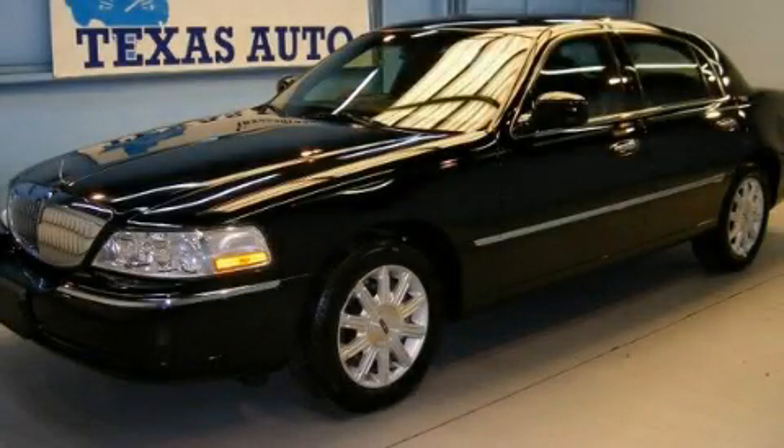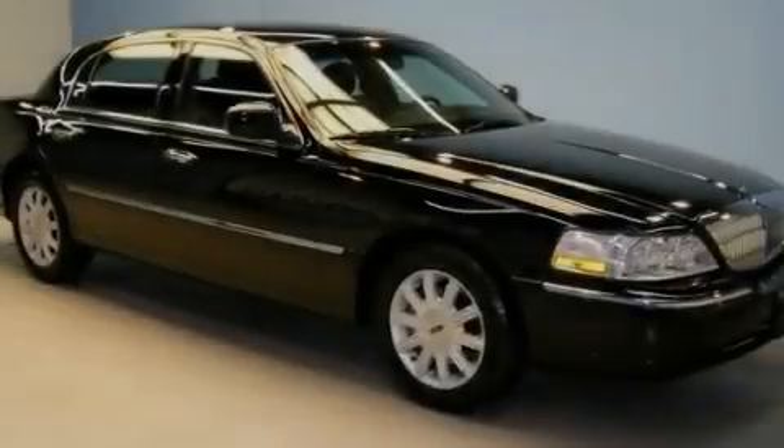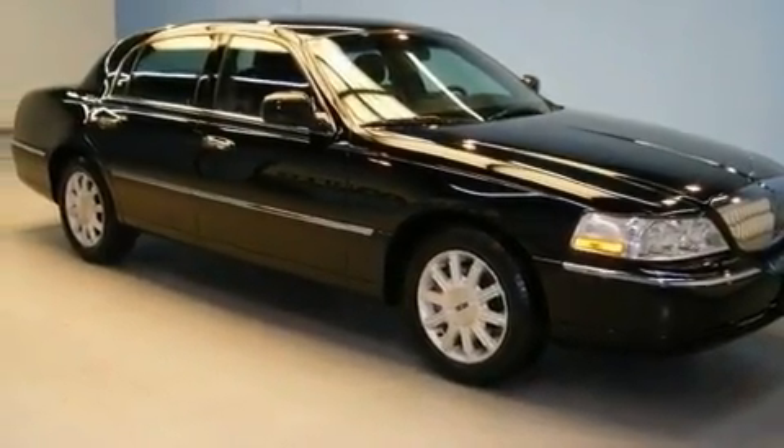This is a 2010 Lincoln Town Car. It features a 4.6-liter, 8-cylinder engine and an automatic transmission.